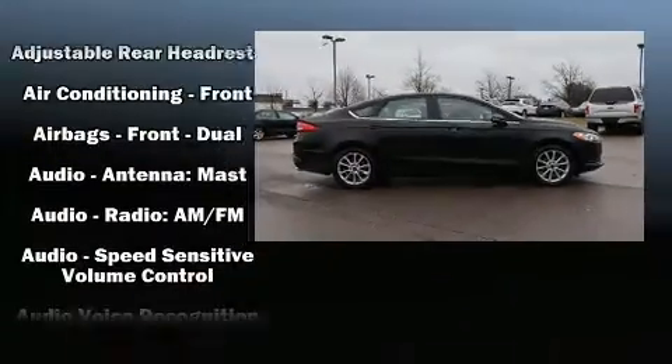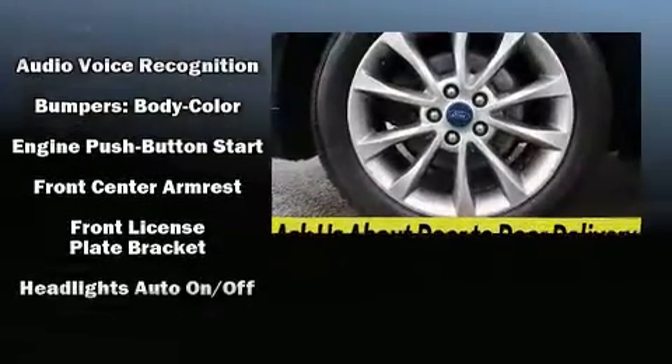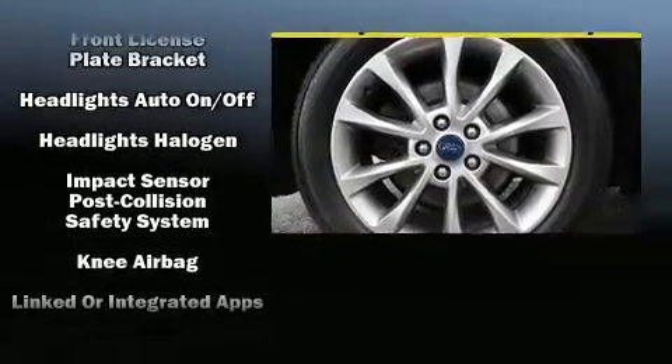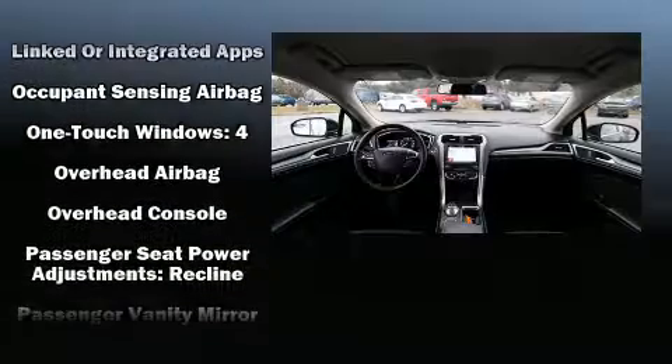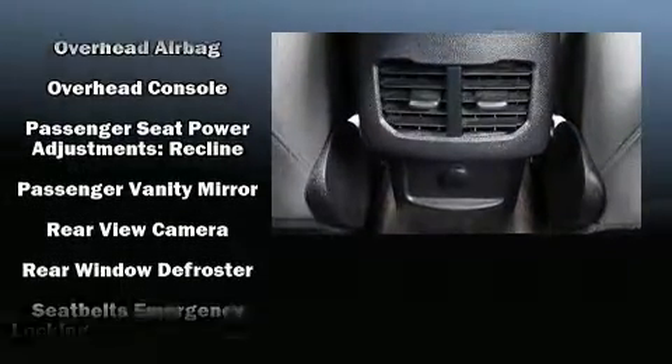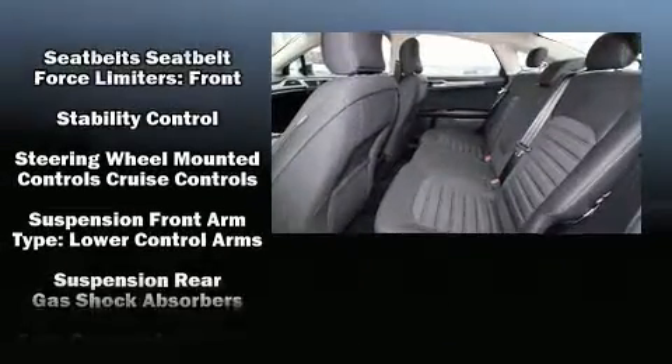Ford ensures the safety and security of its passengers with equipment such as head curtain airbags, front and side impact airbags, traction control, brake assist, ignition disabling, and four-wheel disc brakes with ABS. Electronic stability control supplements the mechanical systems, helping you maintain precise command of the roadway.